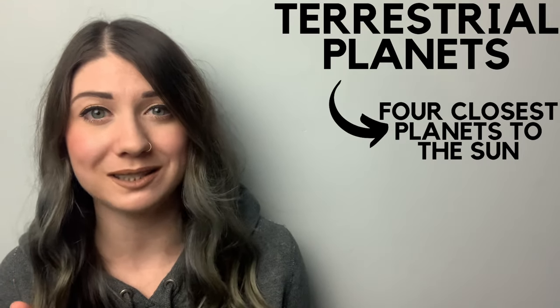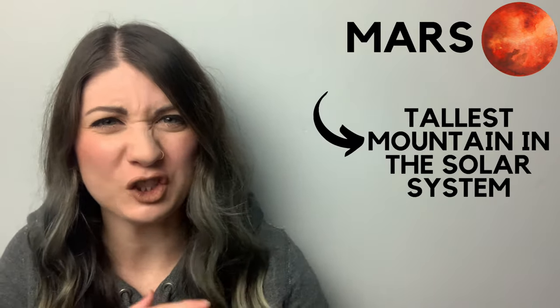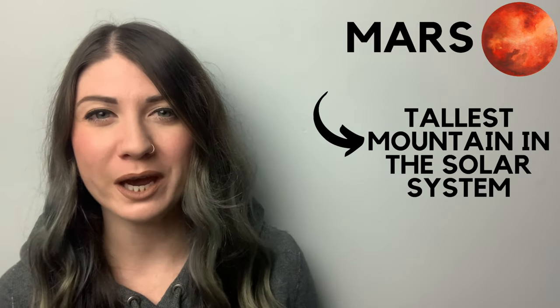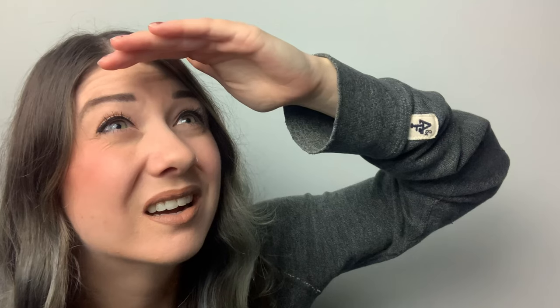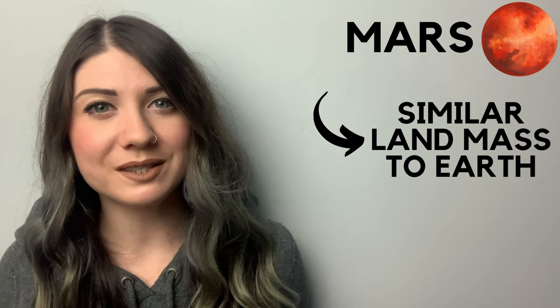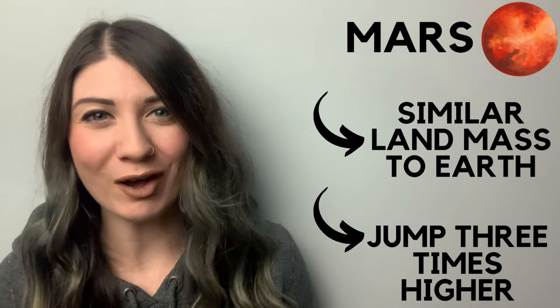The terrestrial planets are the four closest planets to the Sun, called this because of their compact rocky surface. Mars is the fourth from the Sun. Mars is home to the tallest mountain in the solar system, reaching an amazing 21 kilometers high and 600 kilometers in diameter. Mars and Earth have similar land mass, but the gravity on Mars is so small that you could jump almost three times higher on it.